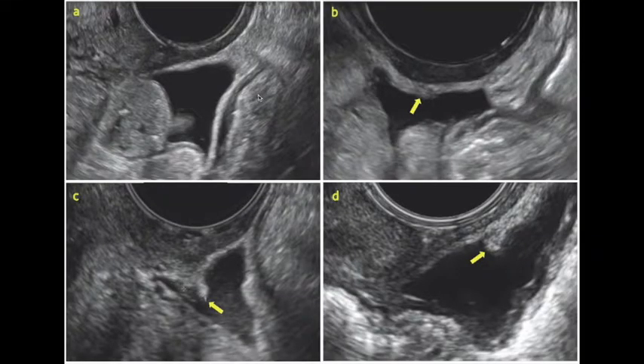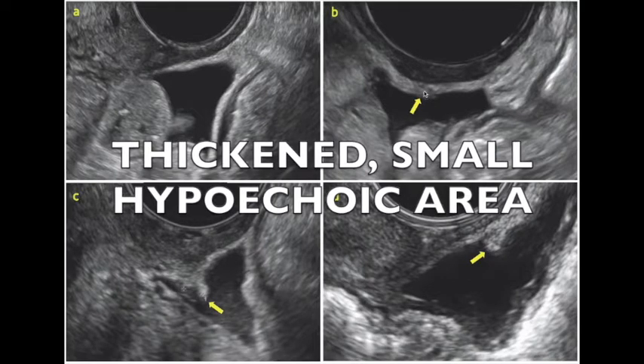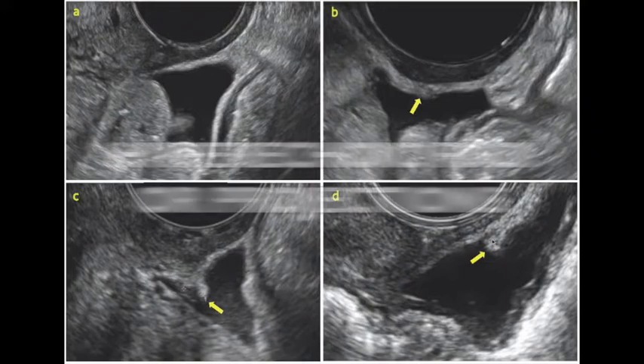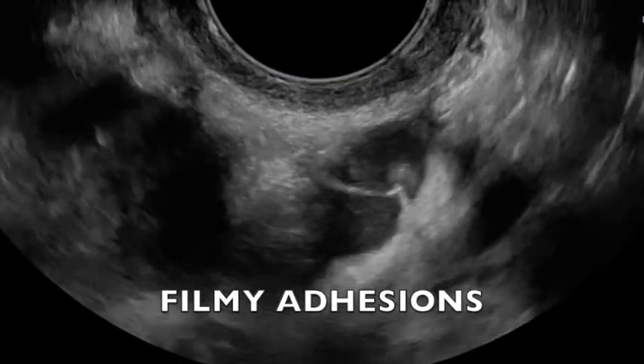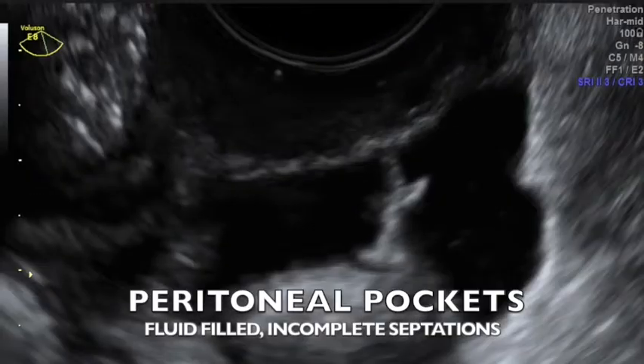The next thing we noticed thanks to SPG was that we could appreciate the regularity or irregularity of the peritoneum when fluid was present. As you can see in figure A, this is the peritoneum of the pouch of Douglas and here you have the peritoneum overlying the anterior rectum — this peritoneum is very smooth. In contrast, figures B, C, and D all depict irregularities of this peritoneum in the pouch of Douglas. At each of the arrows you can see irregularities: either an area of thickening with some hypoechoic change, hyperechoic projections coming off the peritoneum, or small cystic areas. In addition, we have filmy adhesions off the peritoneum and peritoneal pockets with incomplete septations.